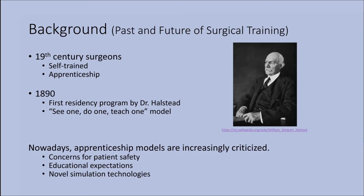Nowadays the residency program is still using the apprenticeship model, but because of higher concerns of patient safety and the educational expectations from residents, they're looking at going towards competency-based training. As surgical training pivots towards competency-based training, more novel simulation technologies are available and trainees are looking for alternative ways of gaining experience, so surgical simulators are becoming increasingly utilized for training.